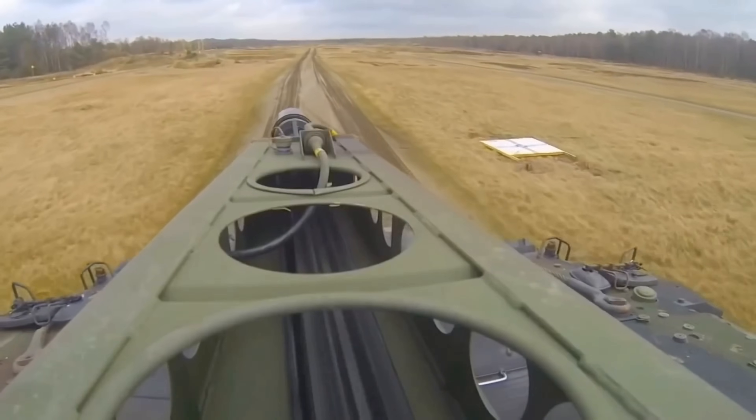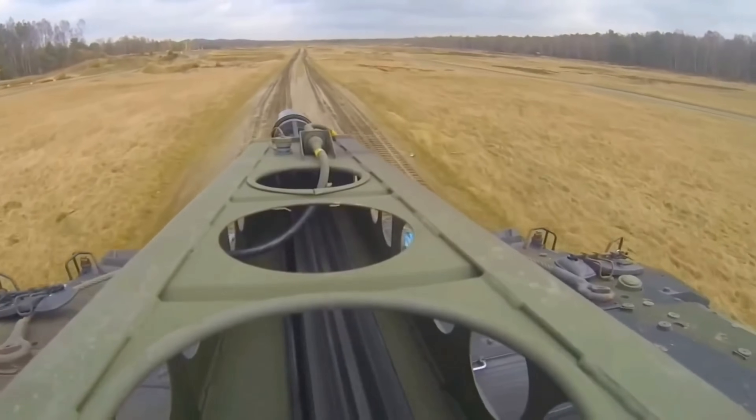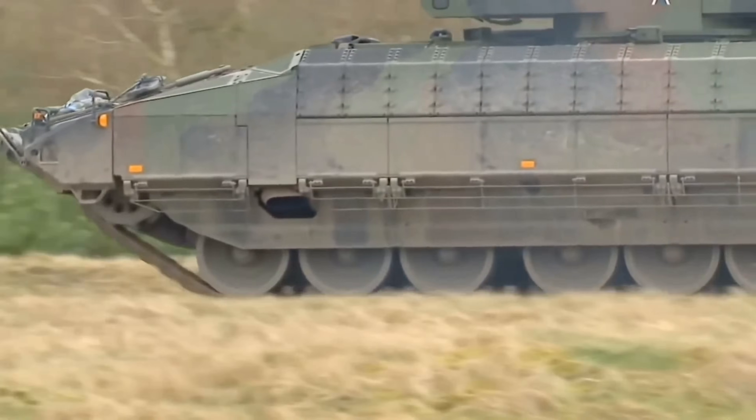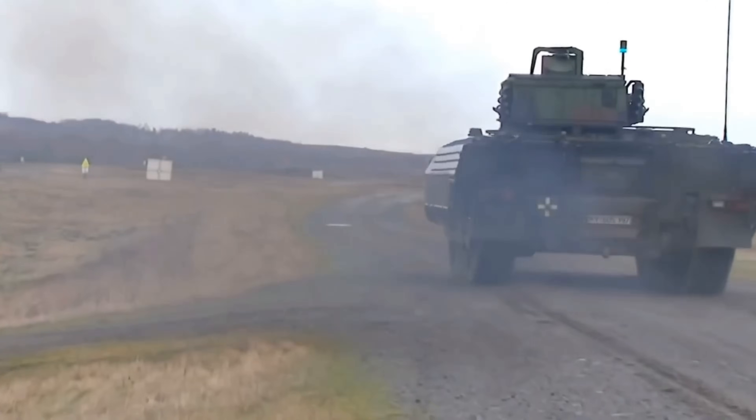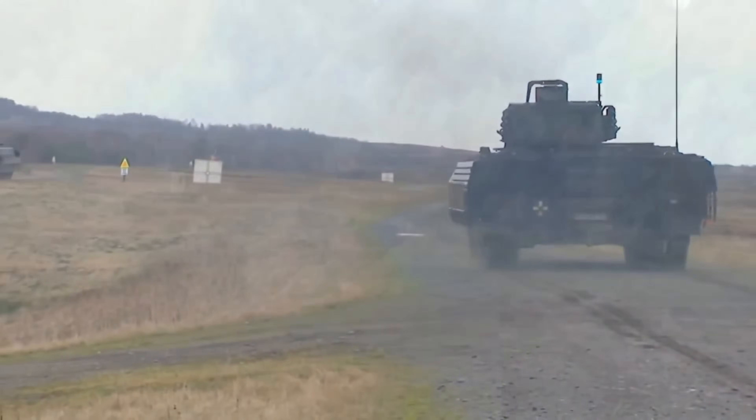The German military will eventually acquire around 400 Pumas as originally requested. Since they have performed well in cold trials, Canada is even considering the Puma to complement its fleet of Leopard 2 tanks. With further upgrades in the future, the Puma will easily remain one of the best infantry fighting vehicles on the market today.